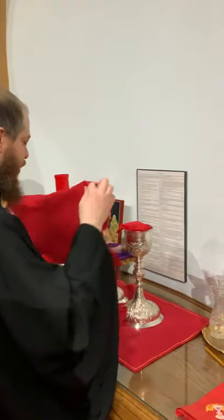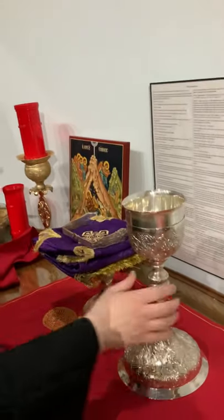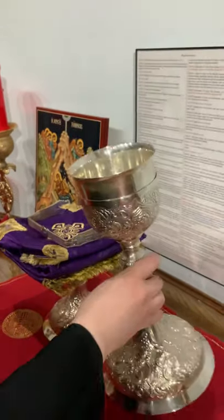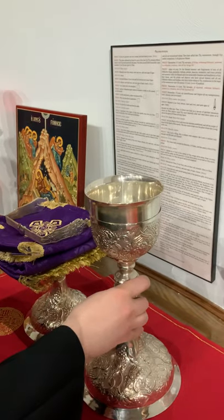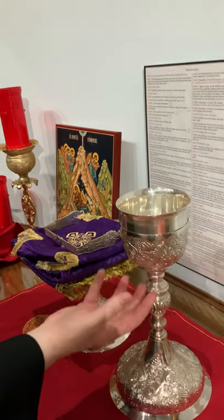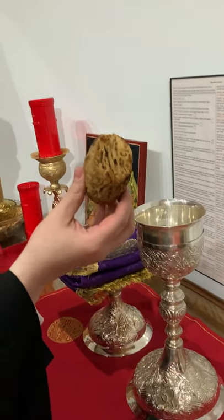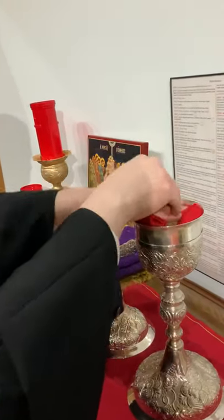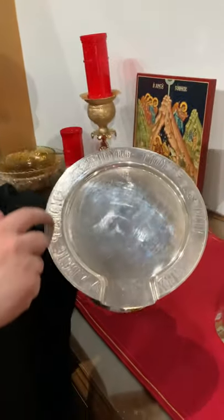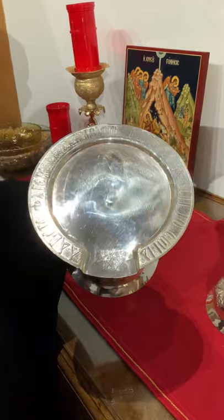We have the chalice, and on here you see the seraphim — they have six wings, and they're the highest rank of angels along with the cherubim and the thrones. So God's body and blood, which is in the chalice on Sundays, is sitting upon the angels. We also have a natural sponge from the ocean. Then you have the discos. On the discos, it says in Greek: 'Take, eat, this is my body.'